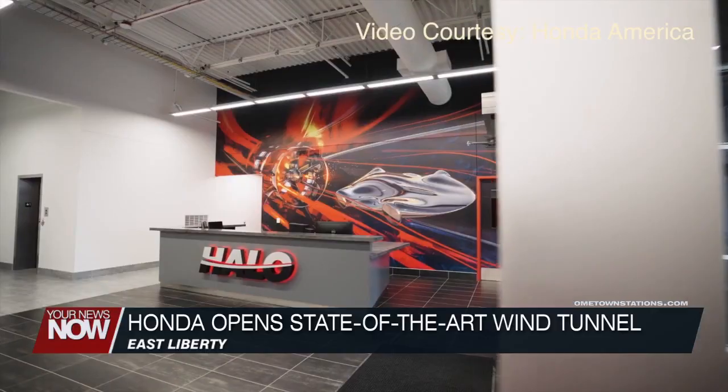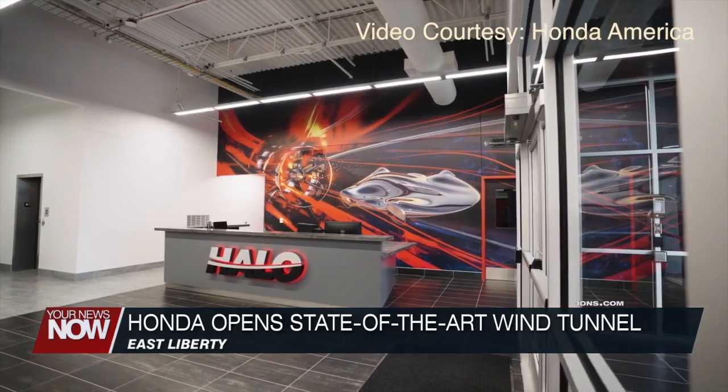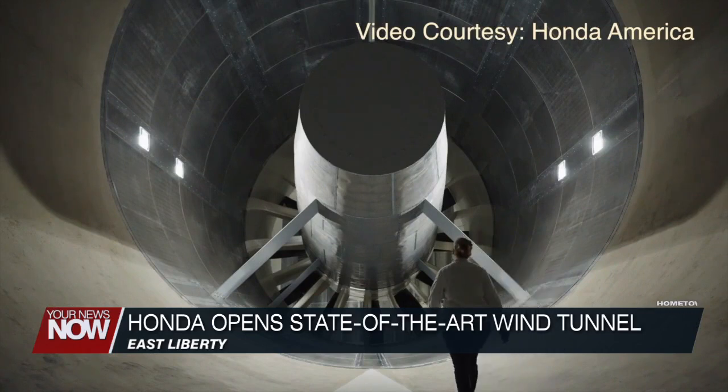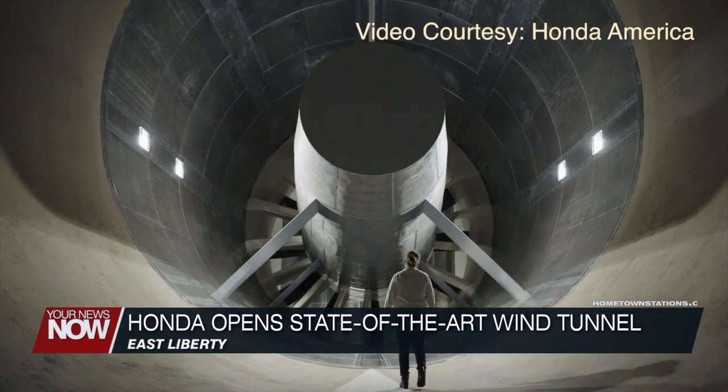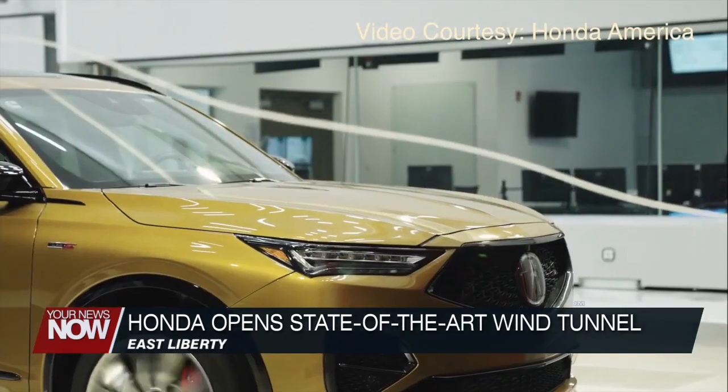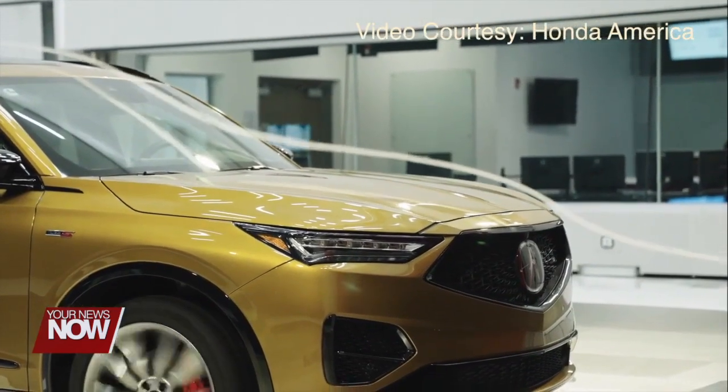Honda is finding ways to make personal and racing vehicles better by cranking up the wind. Honda opened up their state-of-the-art wind tunnel facility at the Transportation Research Center in East Liberty. The $124 million facility will be able to test three separate functions: aerodynamics, aero-acoustics, and racing at one location.